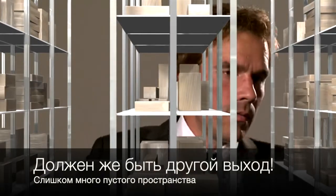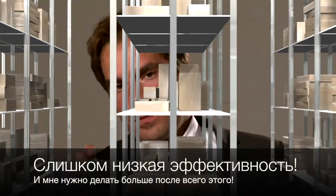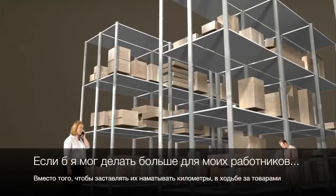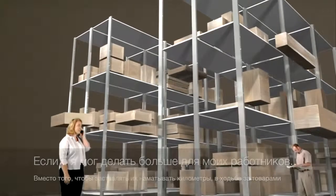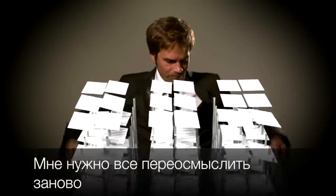There's got to be a better way — so much empty space, too little efficiency. I need to make more out of less. If only I could make the goods come to my employees instead of them having to walk for miles a day to get the goods. I could place the shelves closer to one another. I need a totally new way of thinking.